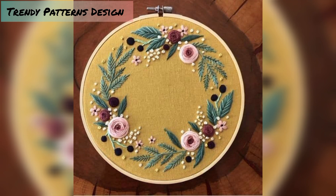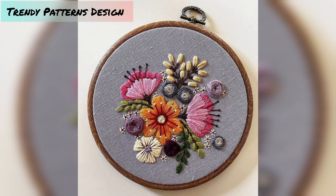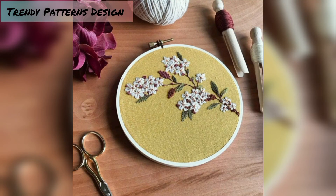I hope you enjoy this collection of handmade embroidery patterns. If you like to crochet, check out the embroidery handmade designs.